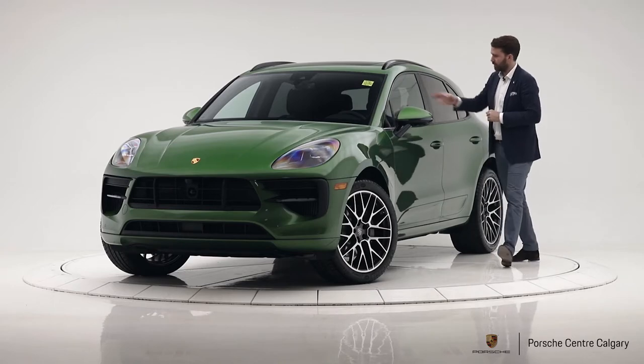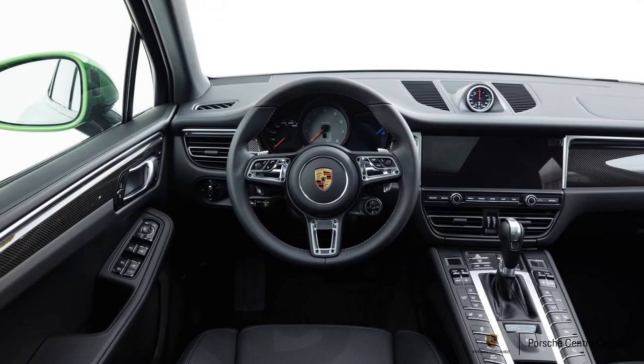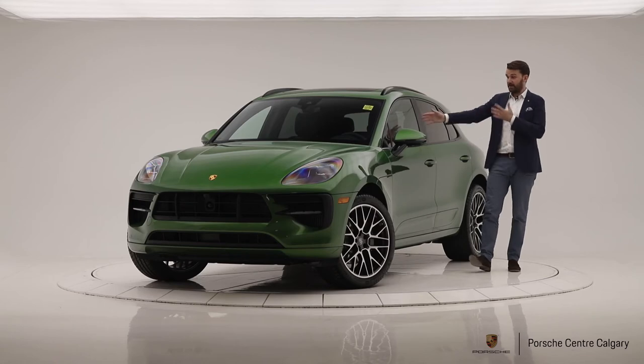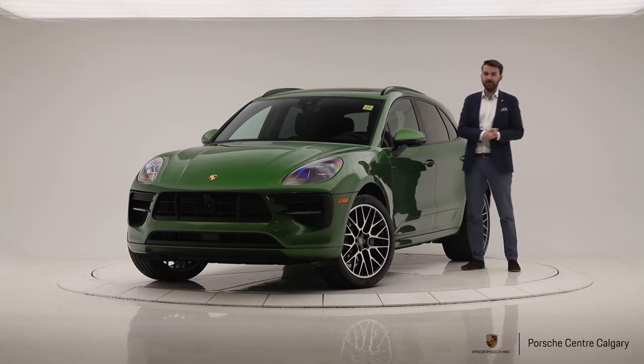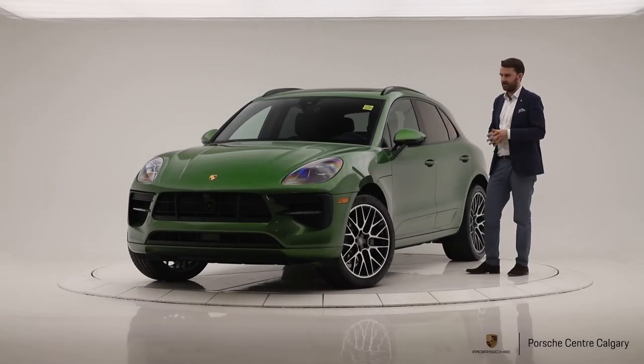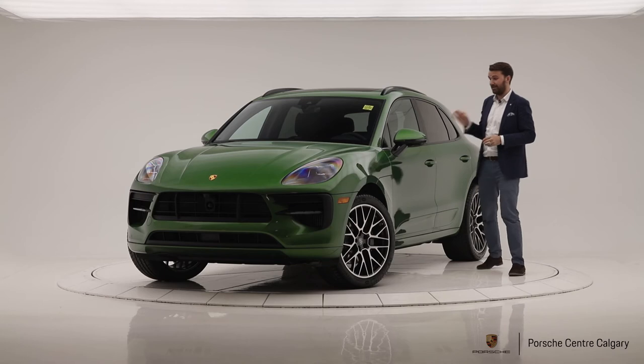A couple more things: we added carbon fibre on the inside, the Porsche crest on the headrests, and we tinted the LED headlights so they're just a little bit darker. Finally, the interior is full leather — leather on the dash, on the armrest — really the leather is all over the inside of this car, and I think that looks really good.